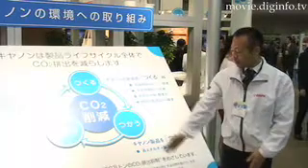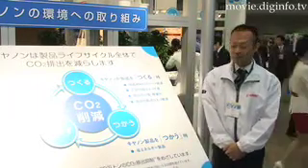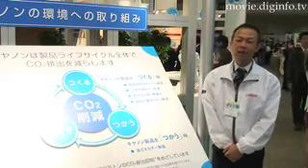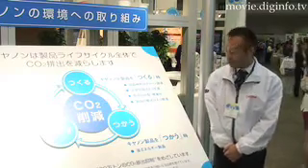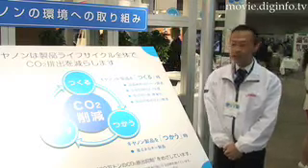Canon is aiming for a reduction of six million tons of CO2 by the year 2010. In order to realize this goal, we have set up a midterm agenda from 2006 to 2008, and we are doing our best to reach this goal by the year 2010.